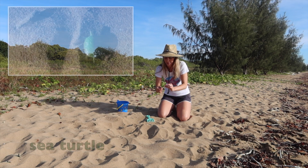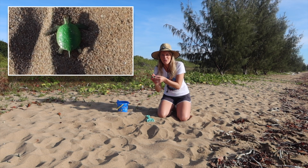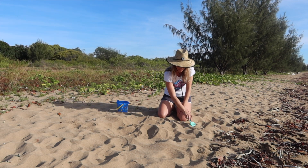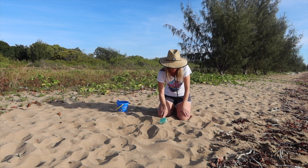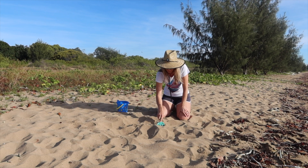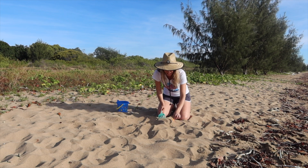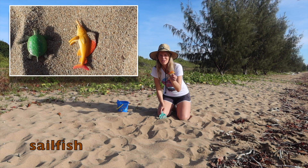Oh no! A green sea turtle washed up — I bet he wants to get back in the water. What's this? Oh, a sailfish! He definitely wants to get back in the water too.